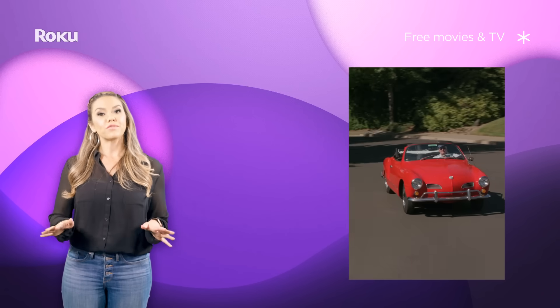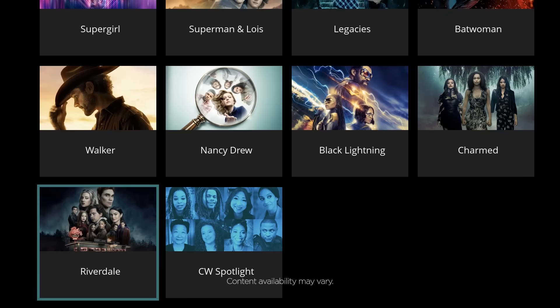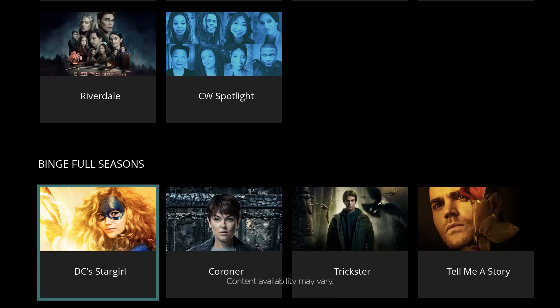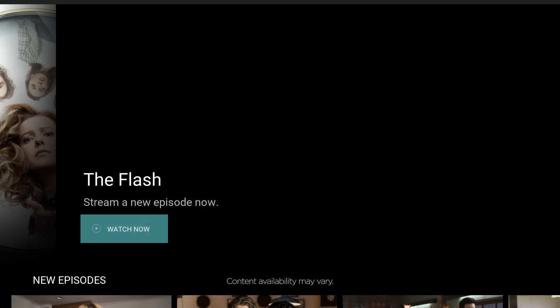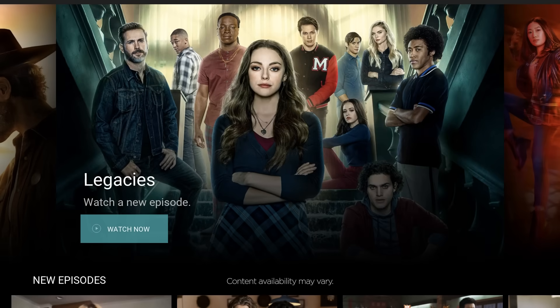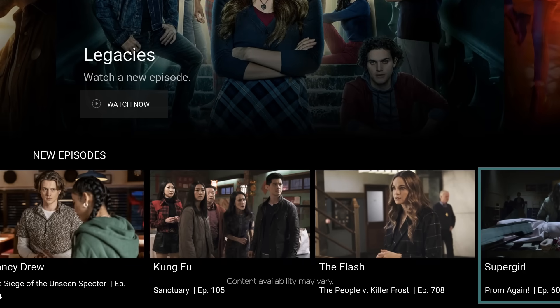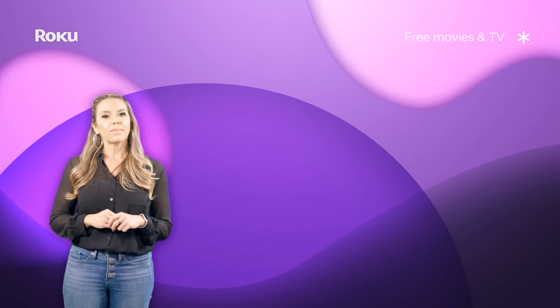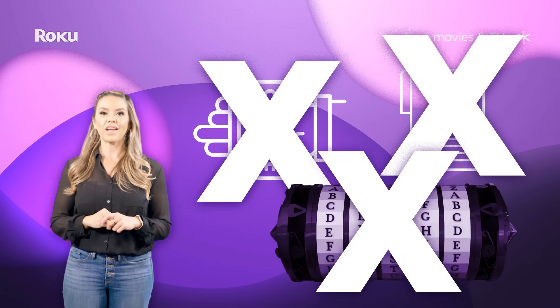If you like Riverdale or The Flash, then the CW channel is a must-have. With the CW, you can binge-watch full seasons of select shows for free, as well as watch the latest episodes of every primetime show the day after broadcast. You can even watch extras like previews for upcoming episodes, behind-the-scenes content, cast interviews, and more. Remember, there's no credit cards, no subscriptions, and no passwords required.